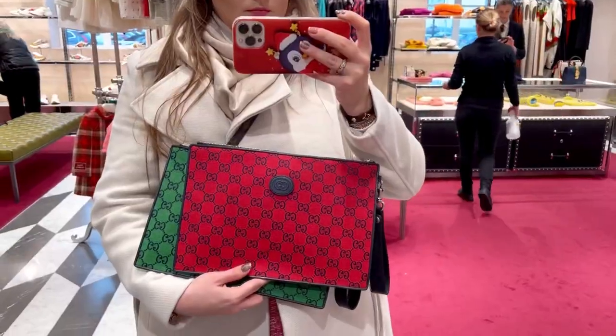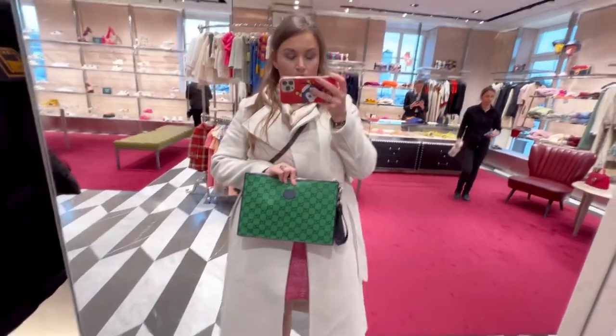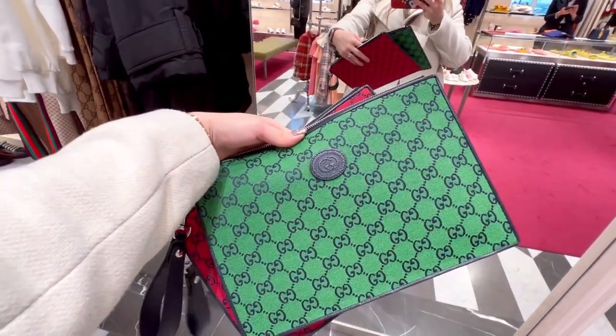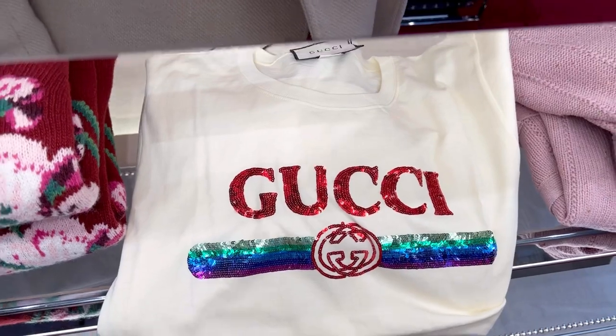I also had a look at some clutches or document cases — I was thinking about one as a pouch inside my bag. They looked very juicy, especially both together, so it was a really hard time deciding. Then to cool down I walked around the ready-to-wear section.